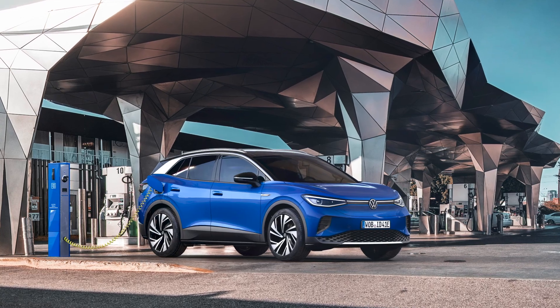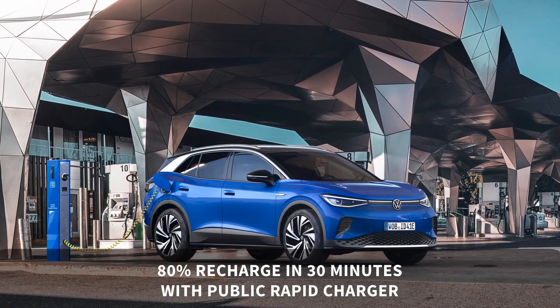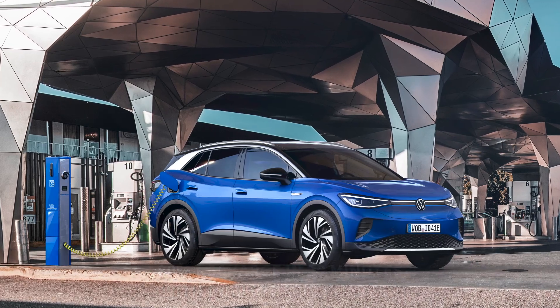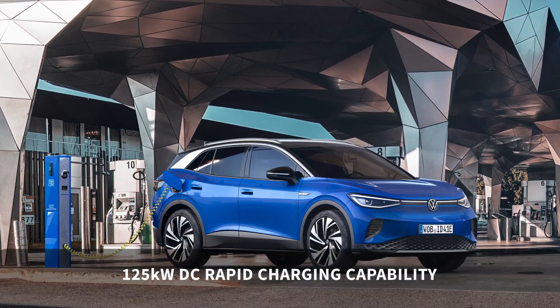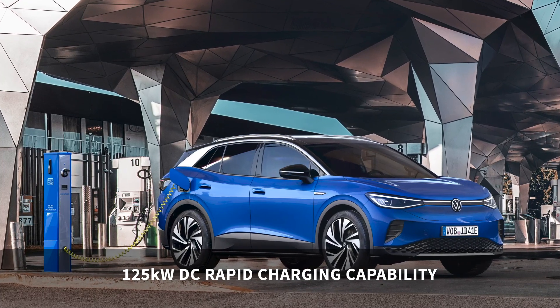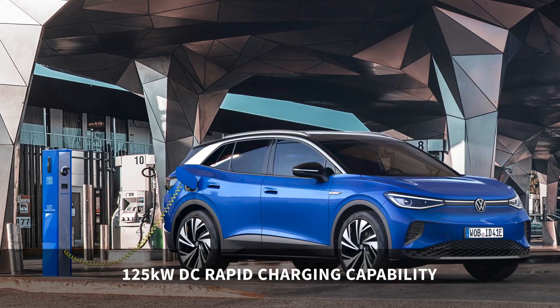Access a public rapid charger and you can expect an 80% recharge in around 30 minutes. The ID.4 will be available to charge at a max rate of 125 kilowatts DC, so that means you can take advantage of the growing network of rapid chargers capable of 100 kilowatts and more.